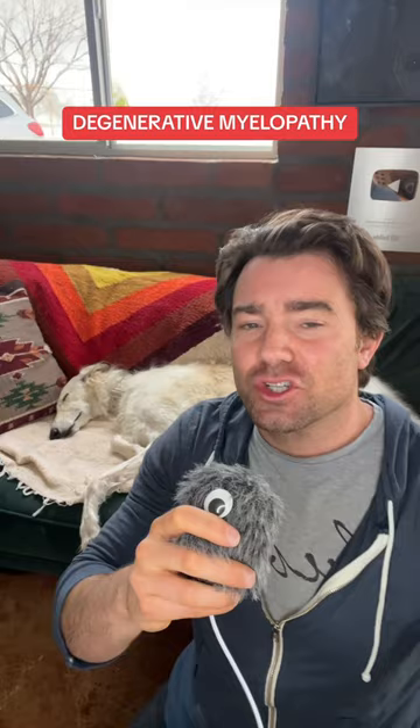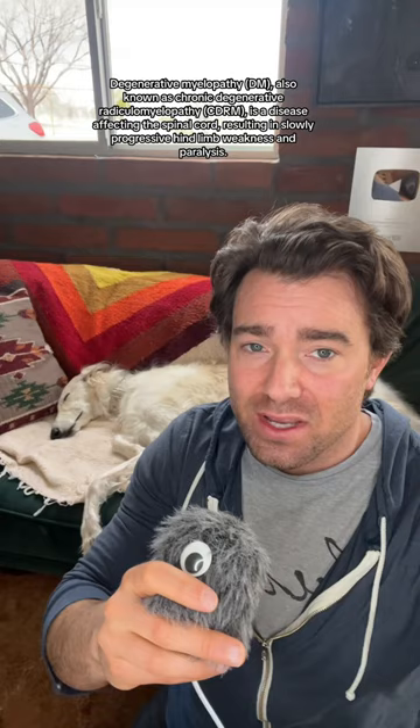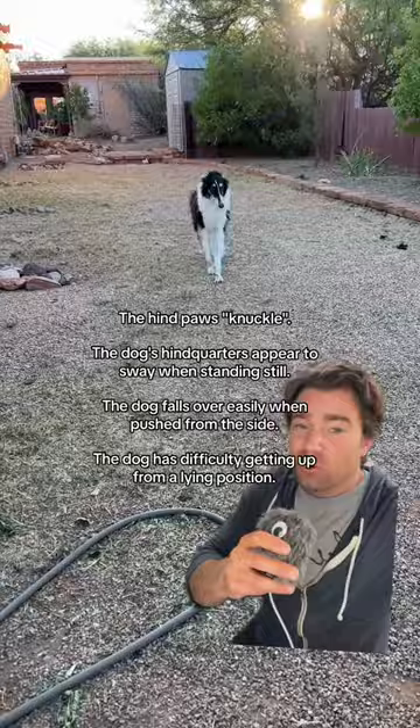Joy had a condition called degenerative myelopathy. In short, it's the degradation of the white tissue of the spinal cord, and in a lot of ways it's similar to Lou Gehrig's disease in humans. The disease usually presents with weakness in the rear end, but that paralysis gets progressively worse.